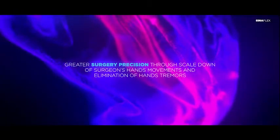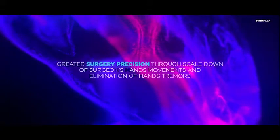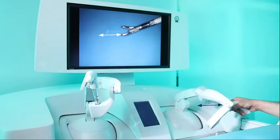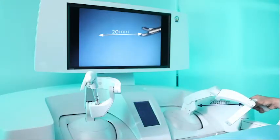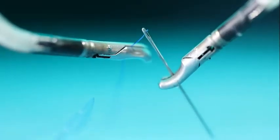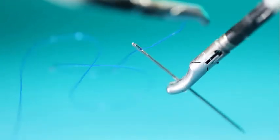Greater surgery precision through scale-down of surgeon's hand movements and elimination of hand tremors: the Sinel Robotic Telesurgery System can scale down the movements of robotic instruments based on the surgeon's hand movements, providing further precision and accuracy during the operation. The system also identifies and eliminates the surgeon's undesired and natural hand tremors.